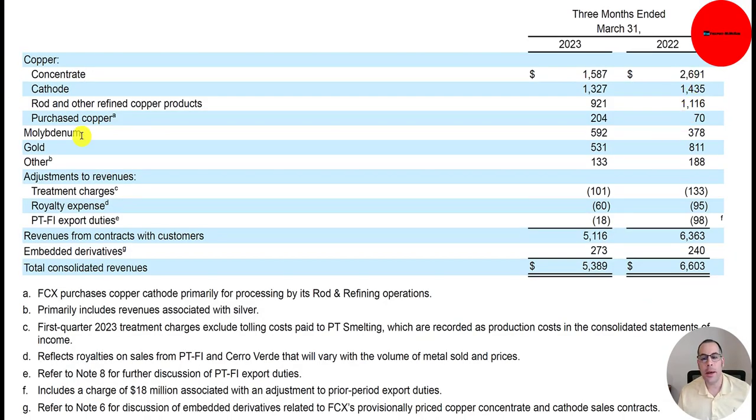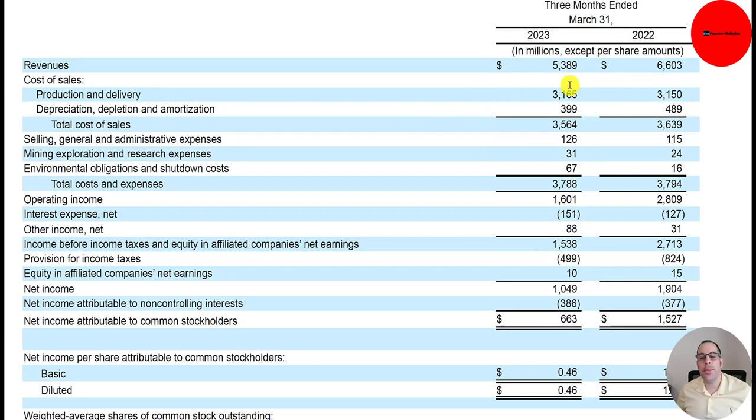That's just copper. Molybdenum actually went up from last year. Gold is down, and silver is down. They spent $3.2 billion producing and delivering the commodity, plus $400 million in depreciation, depletion, and amortization, so cost of sales is $3.6 billion — almost identical to last year. Their margins are much lower because revenue has come down a lot while they probably sold a similar quantity but at a cheaper price this year.